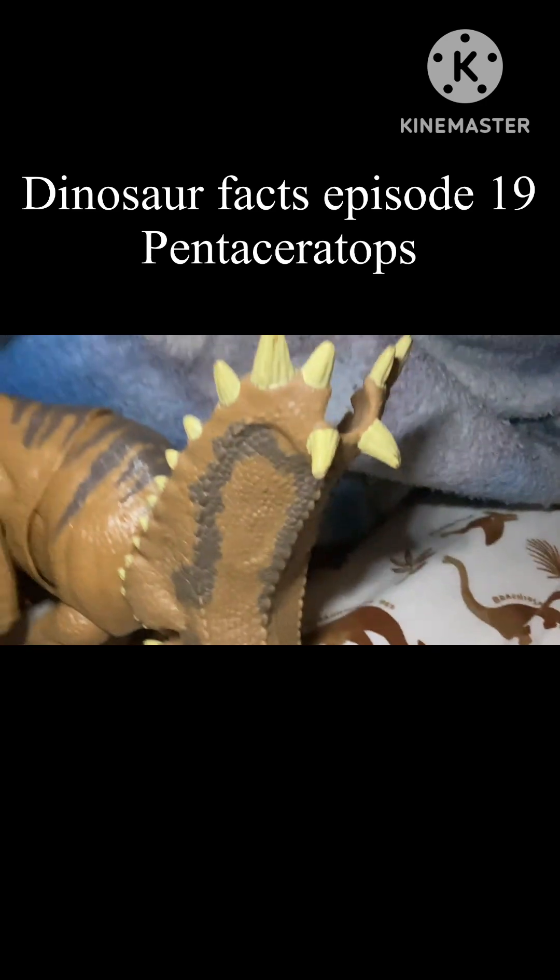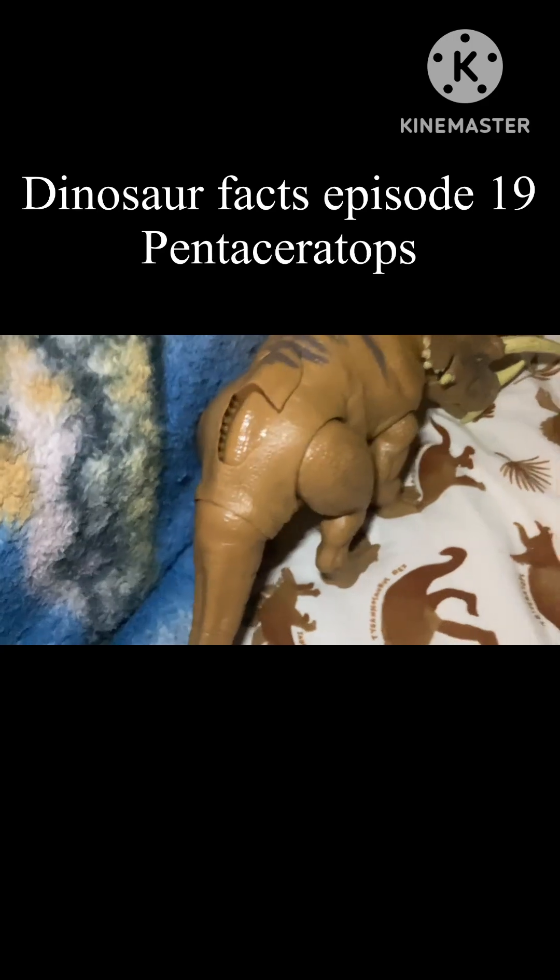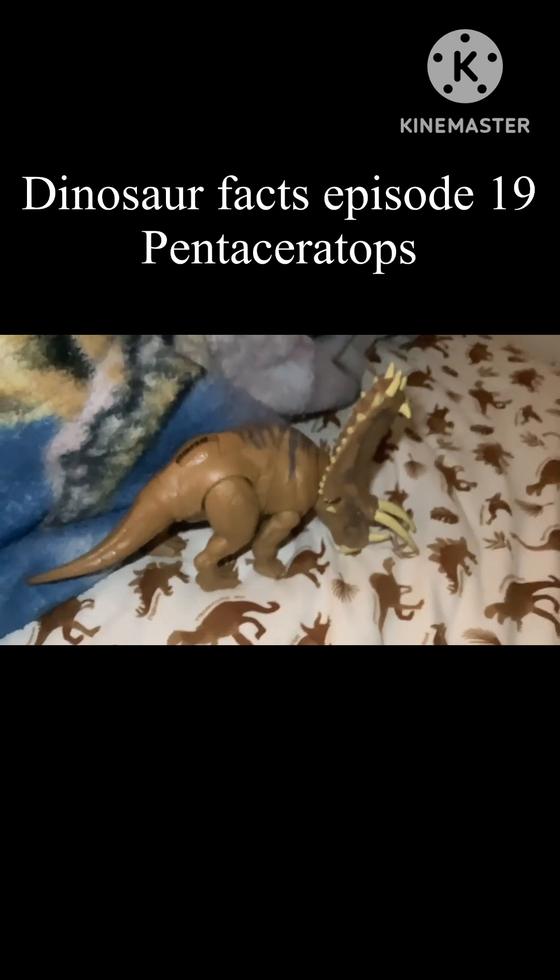Pentaceratops belongs to the Ceratopsian family, which is basically just Triceratops and all those other species. Pentaceratops was a herbivore that fed on mostly ground plants.